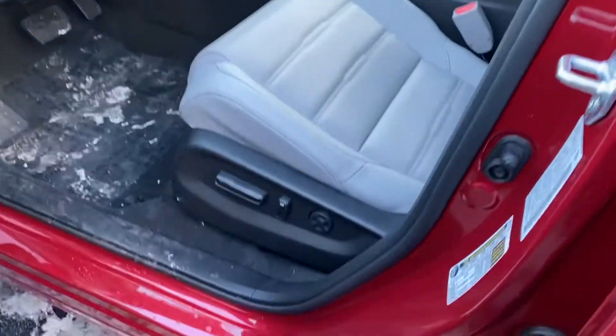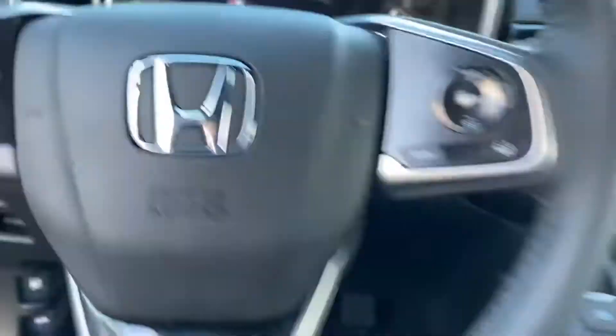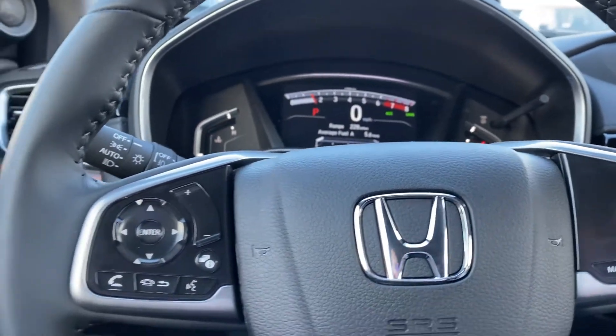You have power seats with lumbar support and memory seats here. There are a ton of features up here.